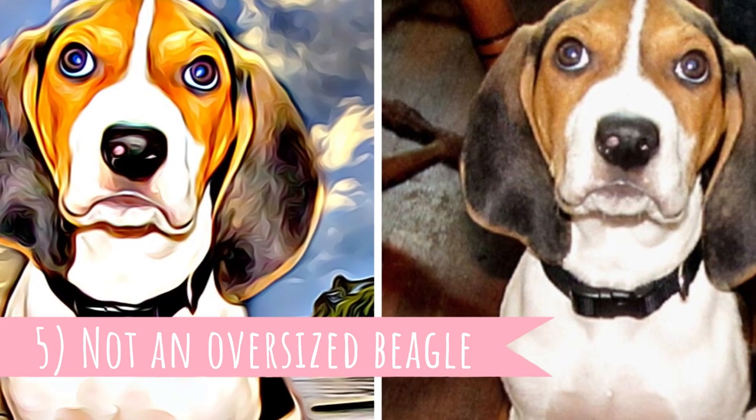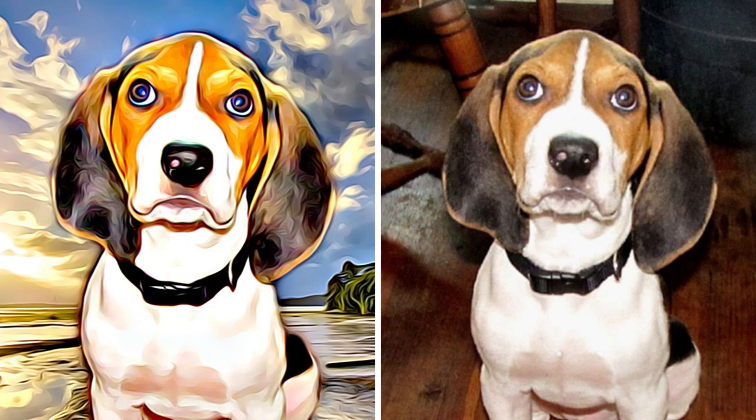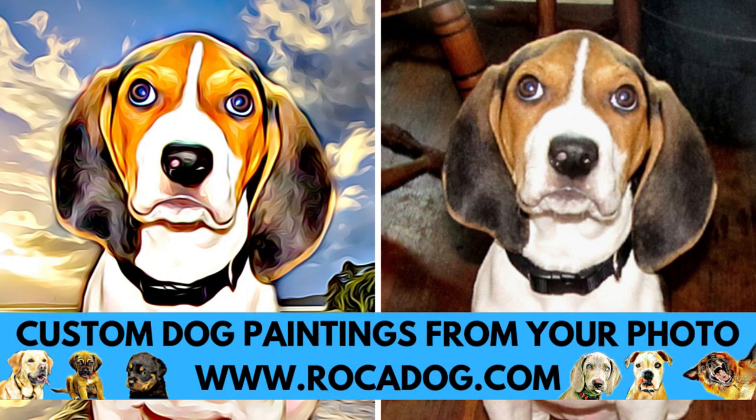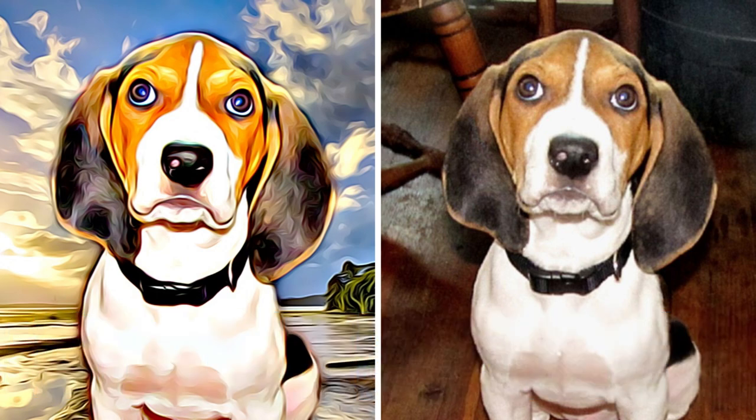Number five: Not an Oversized Beagle. The Treeing Walker has the typical beagle coloring, which is white, black, and tan — a three-color pattern. Because of that, some people think they are oversized beagles, but the truth is that they inherited this appearance from their main ancestor, the English Foxhound, who is very similar to them.